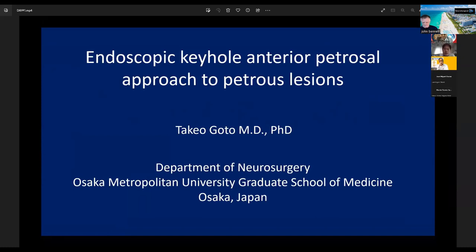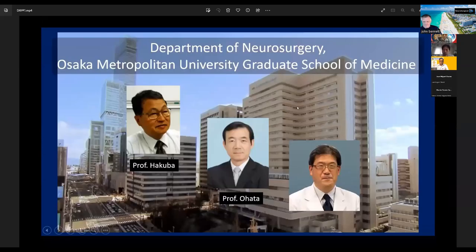My talk is Endoscopic Keyhole Anterior Transpetrosal Approach to Petroclival regions. Our institute, Osaka Metropolitan University, is one of the largest skull base centers in Japan.